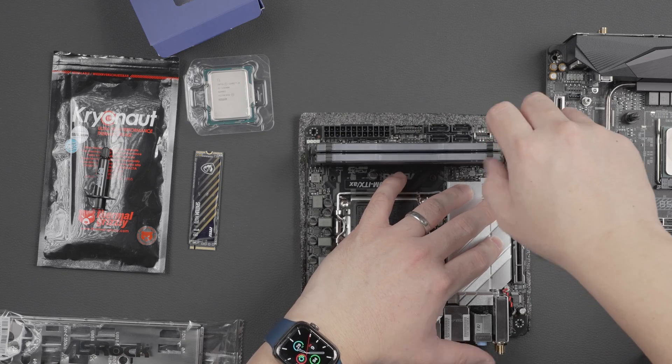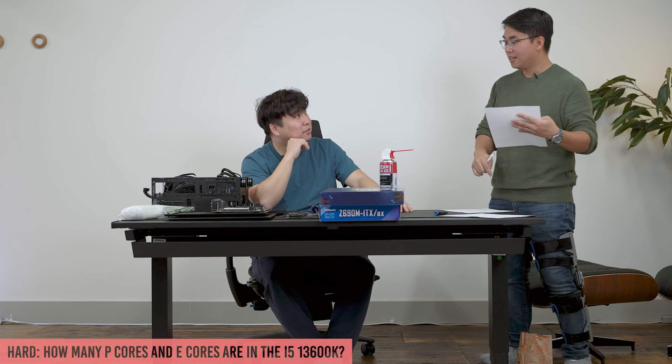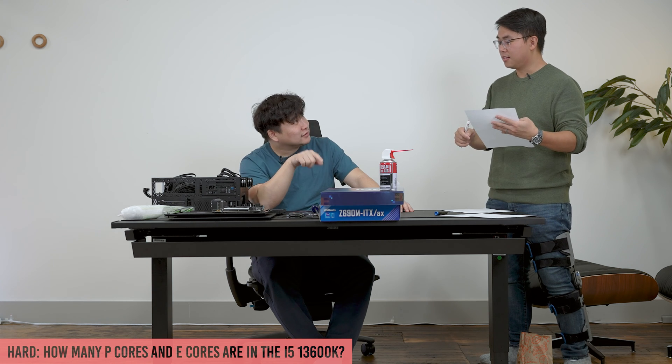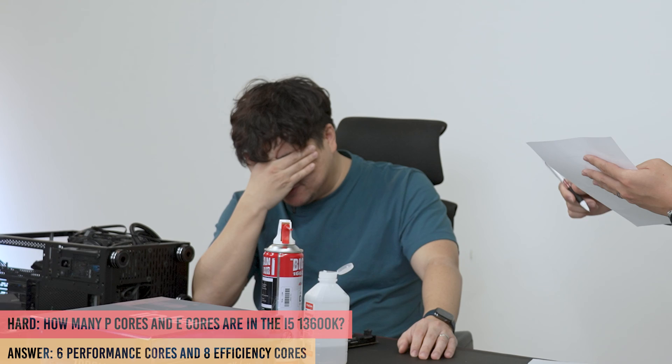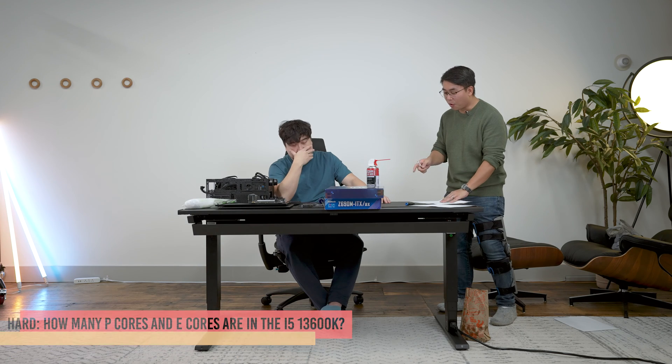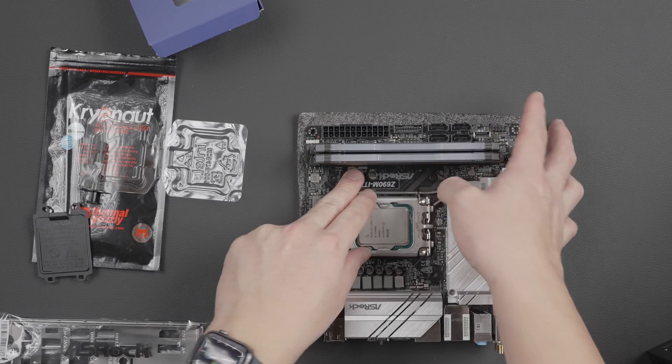How many P cores and E cores are in your 13600K? He answers eight and eight, but the correct answer is six performance cores and eight efficiency cores. The reward was a piece of Popeyes chicken — the punishment is the host gets to eat it in front of him. The host admits he invented this punishment so he could eat. It's written on the sheet!